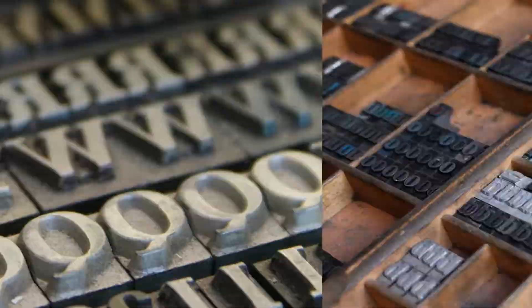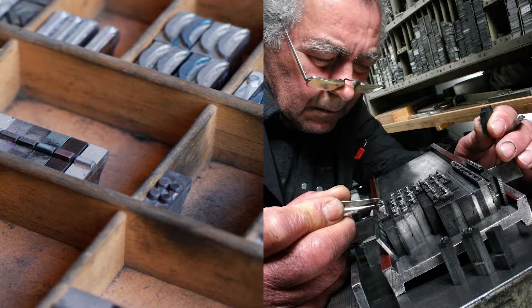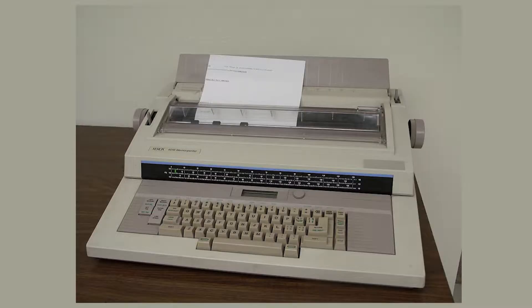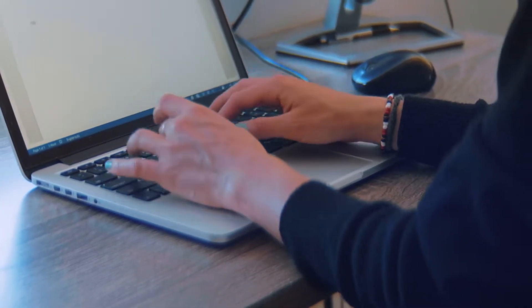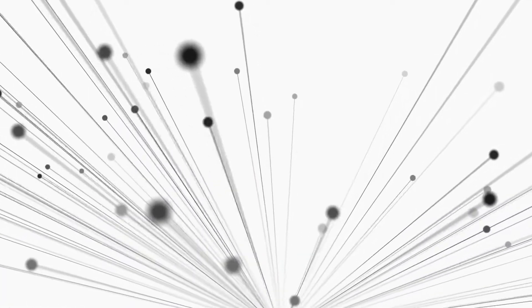It used to be simple and straightforward — type blocks and type trays patiently assembled by hand. But with the introduction of word processors and computers, typography can be done anywhere and requires a whole new skill set. What is typography?